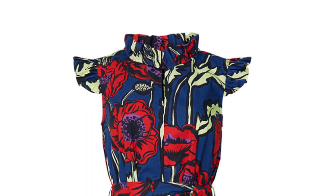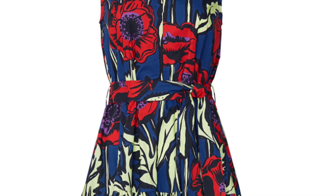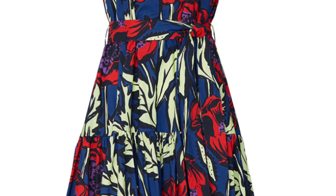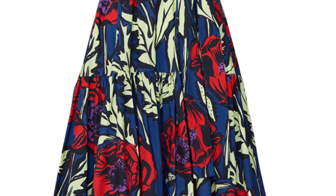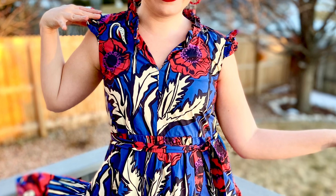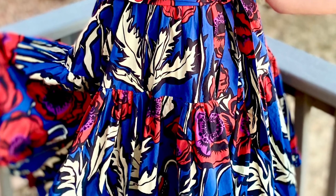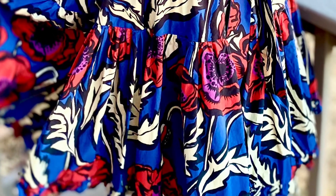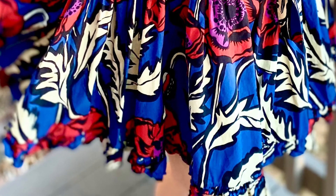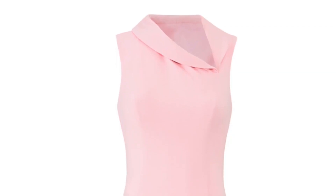Next we have another La Double J piece — a dress this time. I find their dresses fit in a much more reasonable way than their separates, so I chose my usual size and it fit fantastically. I love this print and the fit of this dress. They do this silhouette over and over in different patterns and it works great — it's beautiful and would work for various times of the year, so I'd consider it a good buy.